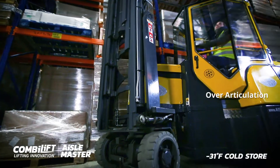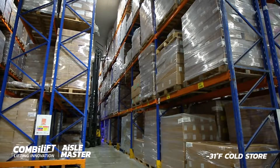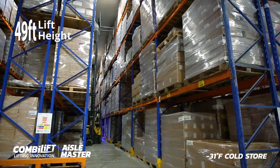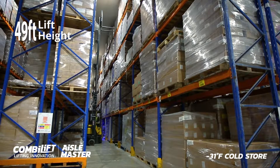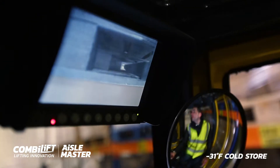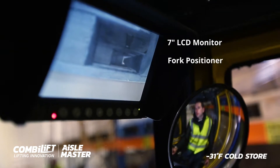The front mast has an impressive over-articulation for easy loading from both sides and can reach a sturdy lift height of up to 49 feet. We have an optional Olako fork camera, 7-inch LCD monitor and a fork positioner.